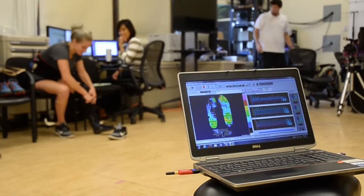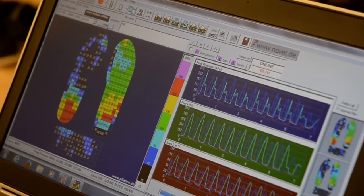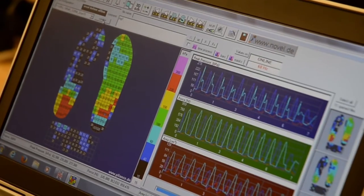After the data is collected, it is shared with their team of providers. They discuss the information and decide on ways to improve the patient's walking.